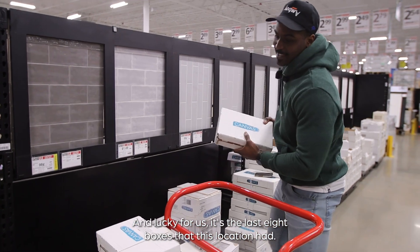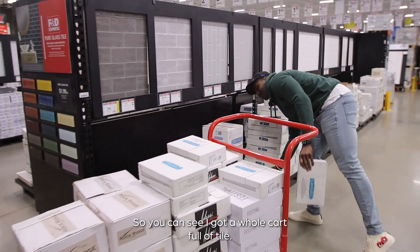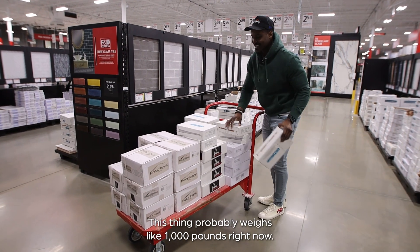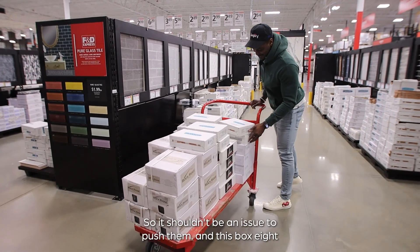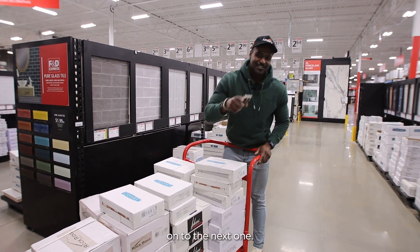Lucky for us, it's the last eight boxes this location had. As you can see, I've got a whole cart full of tile — this thing probably weighs a thousand pounds. But your boy's been in the gym, so it shouldn't be an issue to push it. And this is box eight — on to the next one.